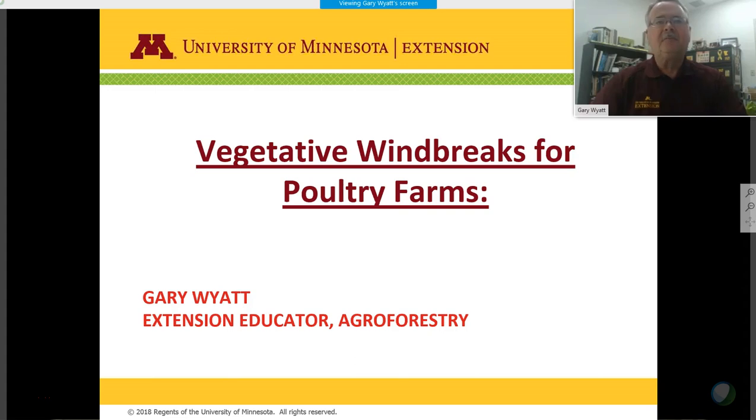Thank you for joining us for the vegetative windbreaks for poultry farms presentation. My name is Gary Wyatt, extension educator with the University of Minnesota Extension in our agroforestry and forestry teams. I also work with invasive species and bioenergy.